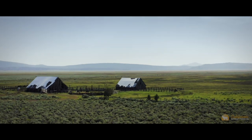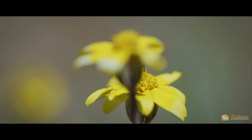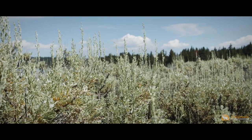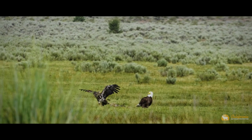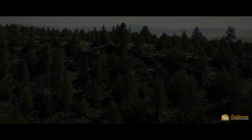Endless meadows bathed in the light of a sinking sun, you wish once to walk through this paradise, to feel the fresh air, the wonder of nature, to admire the beauty of a place called Heath Ranch.